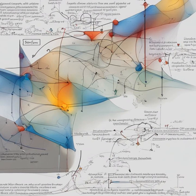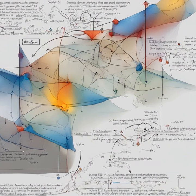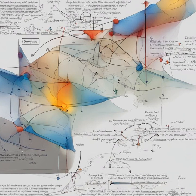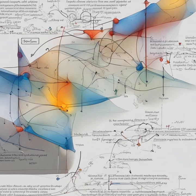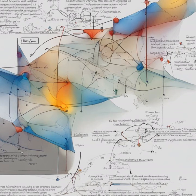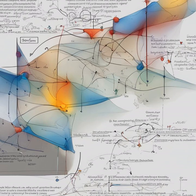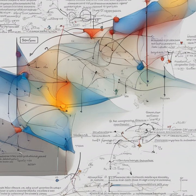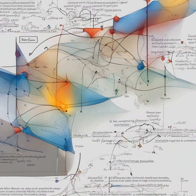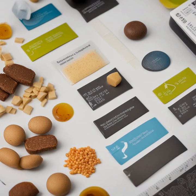Unraveling robotic creation with phase diagram expertise — mastering phase diagrams for inorganic oxide materials. In a groundbreaking development, a team of talented scientists has unlocked the key to deciphering the intricate world of robotic synthesis, paving the way for unprecedented advancements in the creation of inorganic oxide materials. The findings, published in the prestigious journal Nature Synthesis, reveal how a deep understanding of phase diagrams has empowered researchers to navigate the complex landscape of material fabrication with unparalleled precision and efficiency.